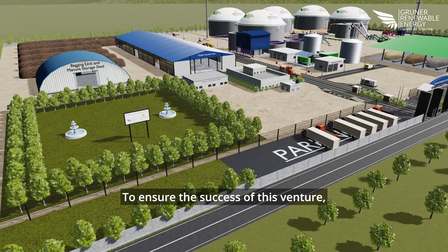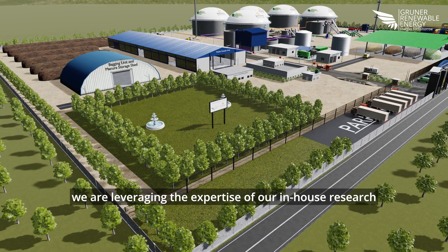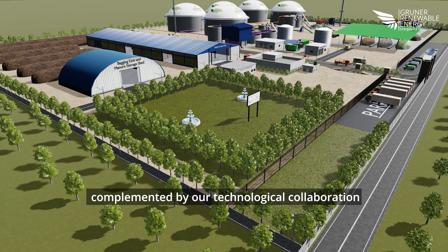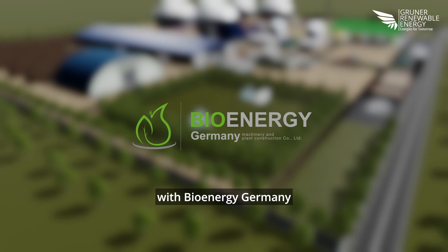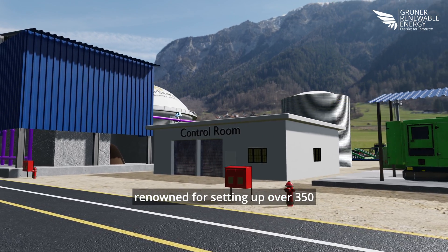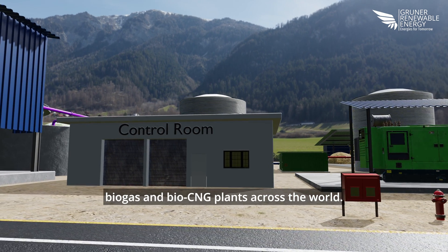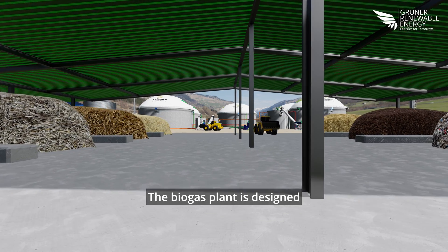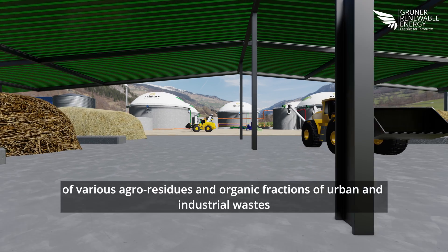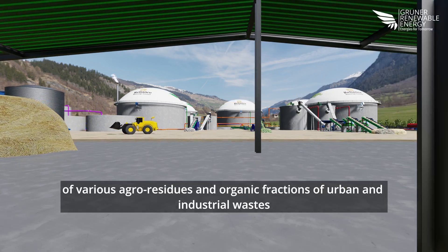To ensure the success of this venture, we are leveraging the expertise of our own in-house research and development facility, complemented by our technological collaboration with Bioenergy Germany — a distinguished name renowned for setting up over 350 biogas and Bio CNG plants across the world. The biogas plant is designed to process 390 tons per day of a mix of various agro-residues and organic fractions of urban and industrial wastes.